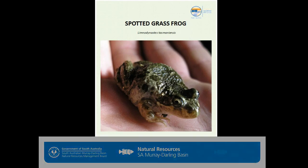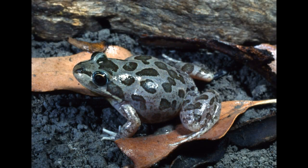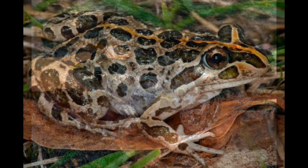The spotted grass frog is a native frog to Australia and is also known as the spotted marsh frog. This species of frog was unintentionally introduced into Western Australia in the 1970s, apparently during the relocation of several hundred transportable homes from Adelaide.